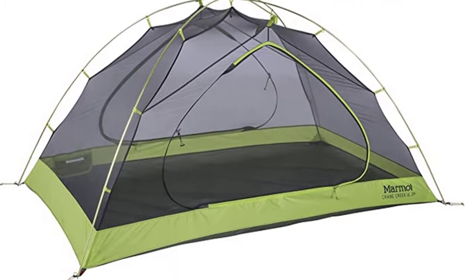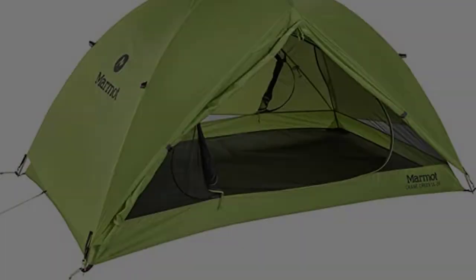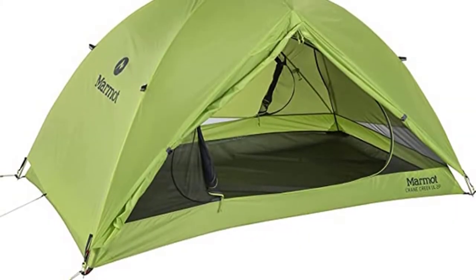Two spacious overhead vestibules provide plenty of space for storing gear. Inside, you'll find a seam-taped floor to prevent leaks when conditions get stormy.